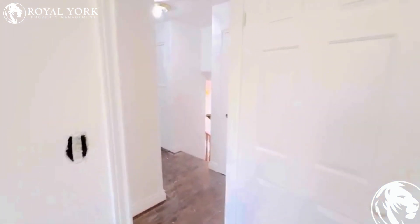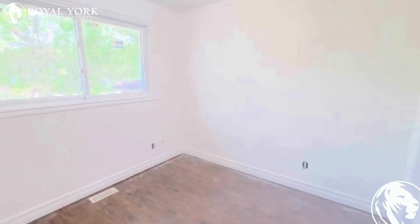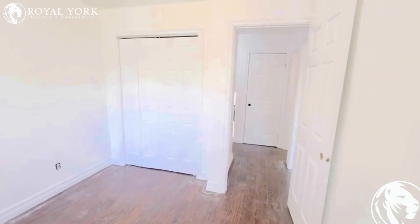And last but not least, the third bedroom — smallest of the three, but still able to fit up to a queen. Again, with lots of closet storage.